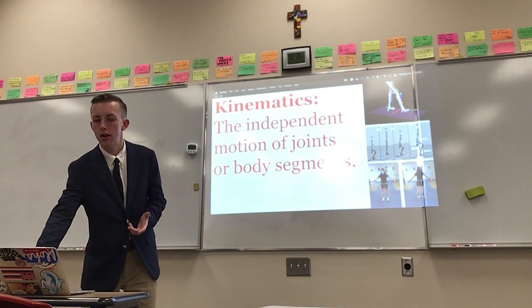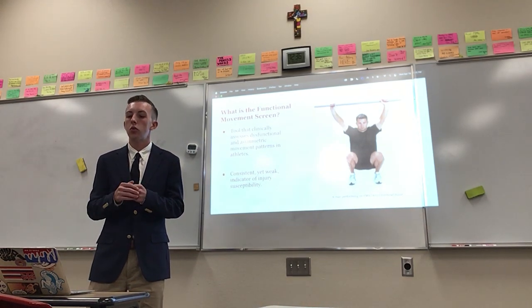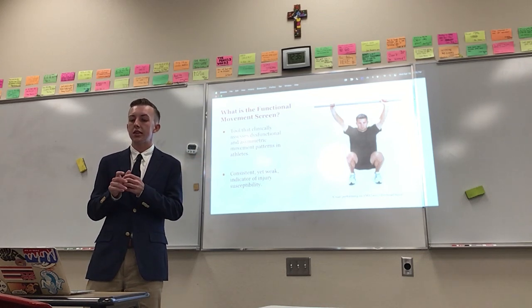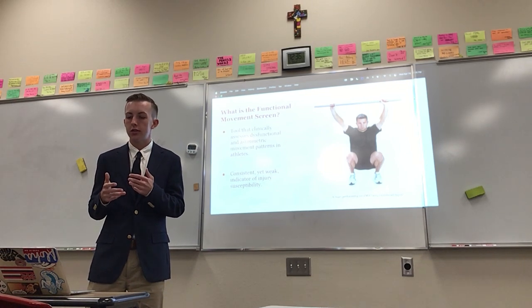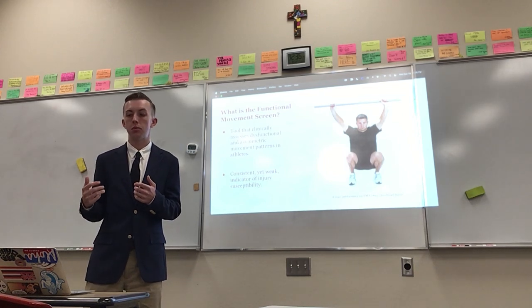So how do you measure kinematics? A lot of prominent athletic trainers around the country will use a tool called the functional movement screen, which clinically assesses dysfunctional and asymmetric movement patterns in athletes. Through prior studies, it has been found to be a consistent, yet weak indicator of injury susceptibility.